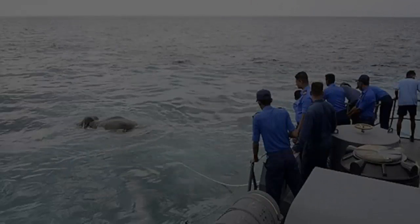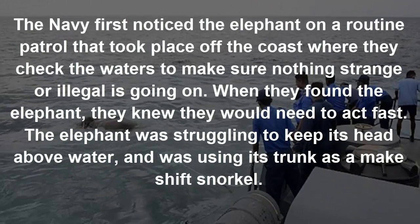The Navy first noticed the elephant on a routine patrol off the coast, where they checked the waters to make sure nothing strange or illegal was going on. When they found the elephant, they knew they would need to act fast. The elephant was struggling to keep its head above water and was using its trunk as a makeshift snorkel.